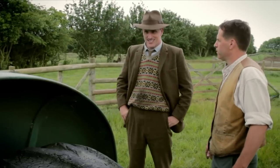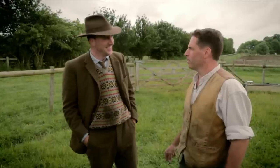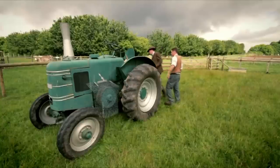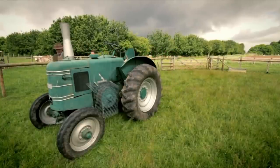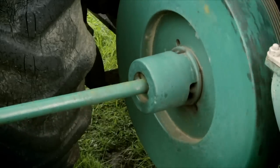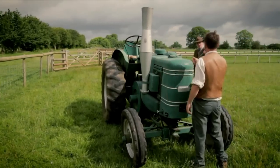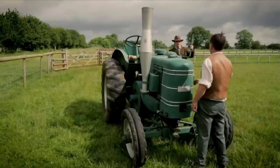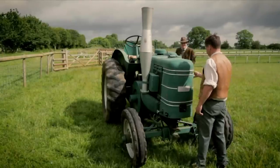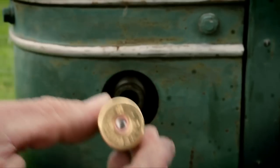Alex is looking forward to seeing what the Field Marshal tractor can do. It's far easier to start than the Fordson — better for his shoulder. The Field Marshal was more economical to run and more powerful than some early tractors. Best of all, there was a shortcut to starting it — with a shotgun cartridge. There is no shot in the cartridge, but there is black powder to cause an explosion that will start the engine.